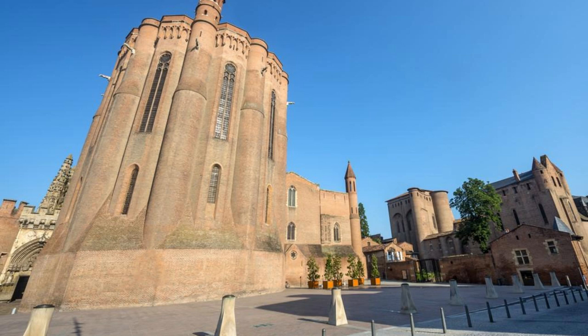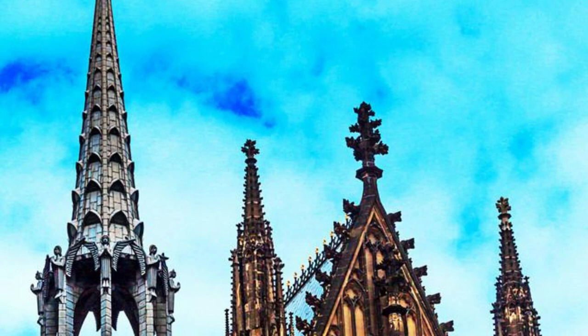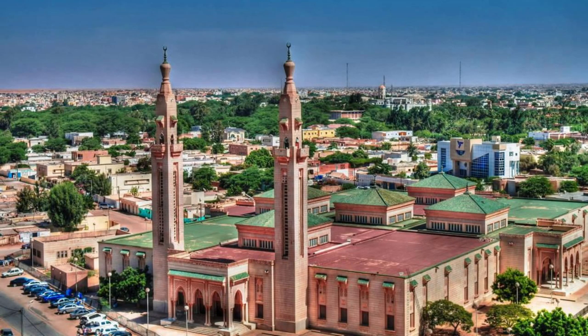Ouagadougou Cathedral. Experience the spiritual heritage of Burkina Faso at Ouagadougou Cathedral, the largest Roman Catholic church in the country and a symbol of faith and unity. Admire the cathedral's elegant neo-Gothic architecture, towering spires, and colorful stained-glass windows as you enter its grand interior. Attend a mass or religious service to witness the devotion and reverence of the local congregation. Ouagadougou Cathedral is a place of pilgrimage and prayer, where believers come together to celebrate their faith and seek solace.